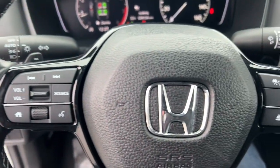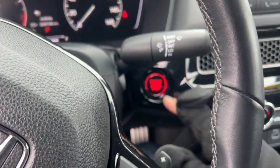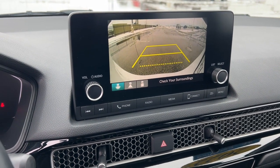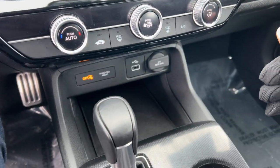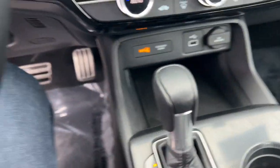It does have lane departure warnings and adaptive cruise control — great for cruising on the highway or when you're stuck in traffic. It's a push start engine with Apple CarPlay and Android Auto capabilities, as well as Bluetooth. You also have a rear backup camera, a USB port for charging devices, brake hold, and different drive modes.